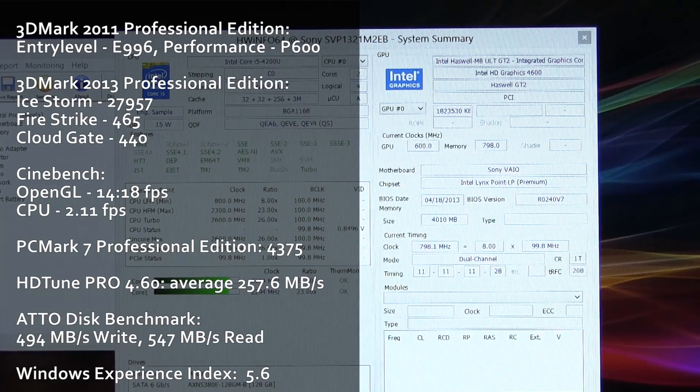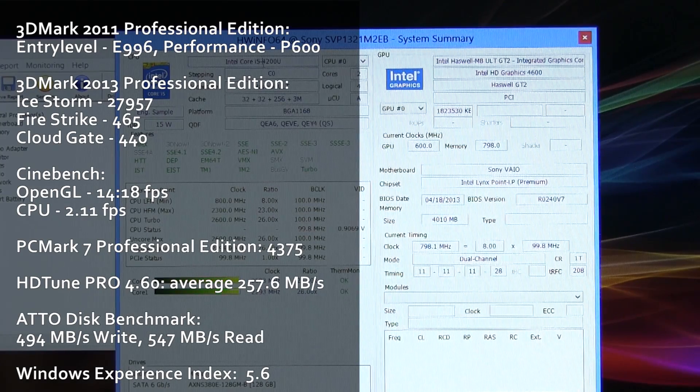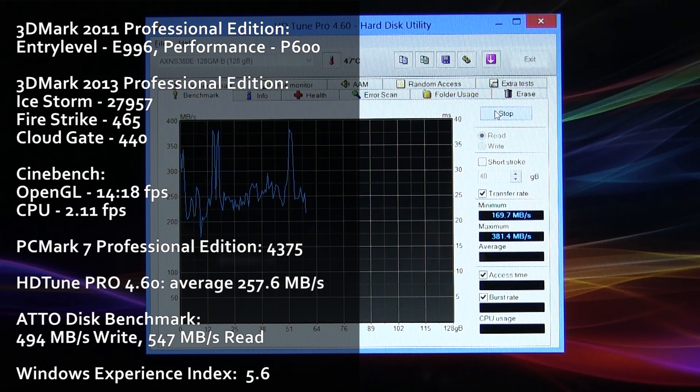Let's focus on some benchmarks. As you can see here, this platform scores good results, although there's little increase from the Ivy Bridge platforms. More results and comparisons between Haswell and Ivy Bridge ULV lines are available on my website, ultrabookreview.com, and I have some links for you in the description that you should check out.